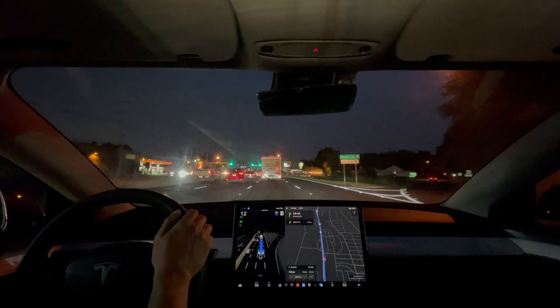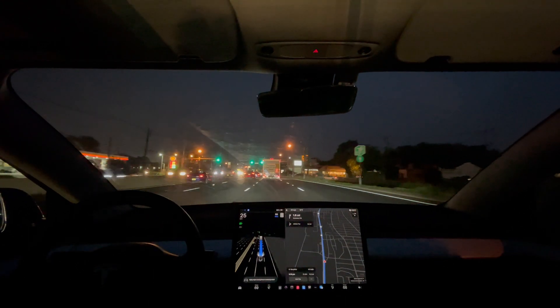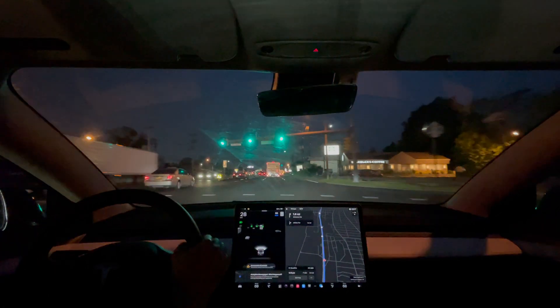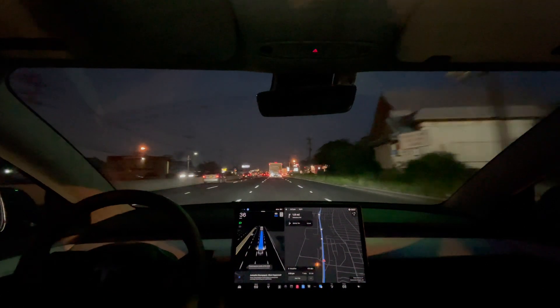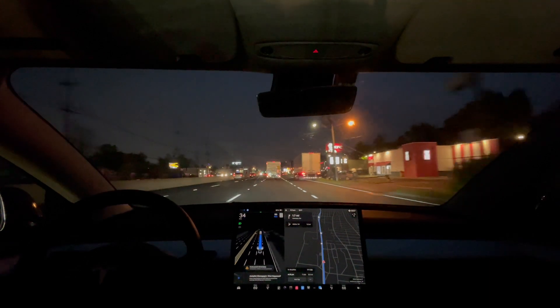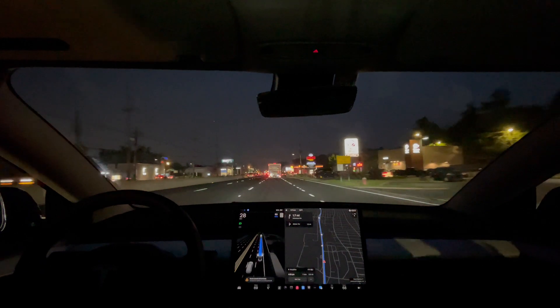It just stopped. I'm going to press the accelerator right there to get it to go. That was an accident — not meant to disengage. It definitely shouldn't be stopping like that during the drive.